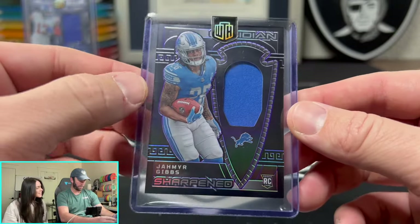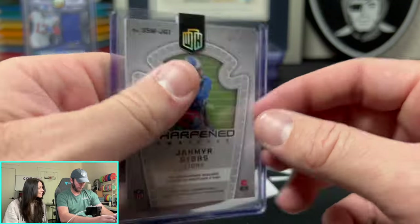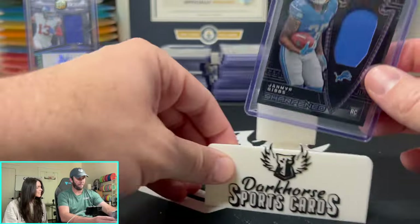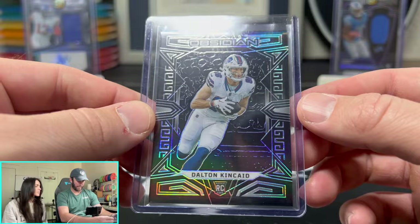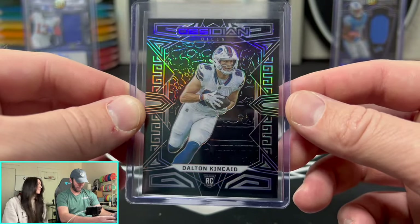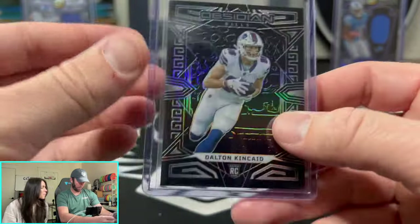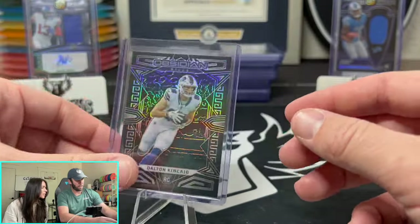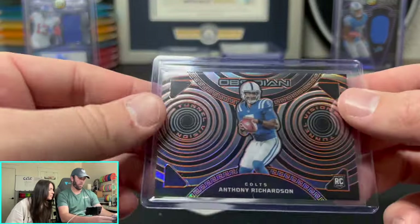Next up we've got Jameer Gibbs on the Sharpened — a nice little patch rookie numbered out of 75. Then we have Dalton Kincaid. Look how sick these cards are! This is just like their base rookie card — not numbered. Thing is nasty. Then we have Anthony Richardson on the Tunnel Vision, numbered 49 out of 65. AR on the Tunnel Vision — wow, very nice.